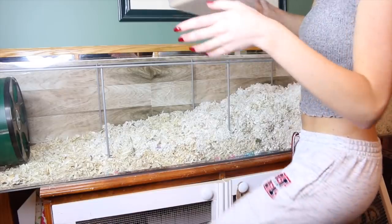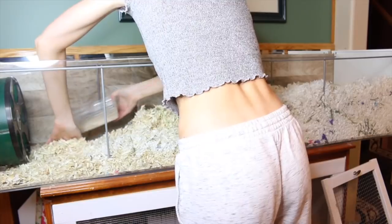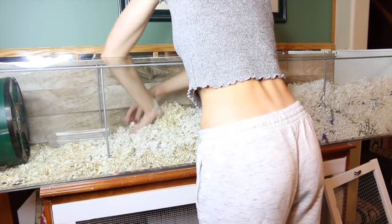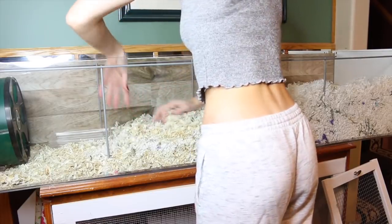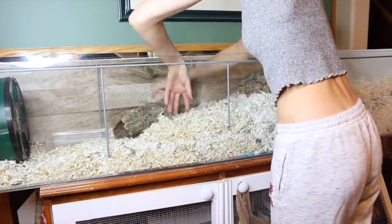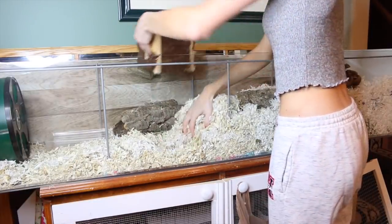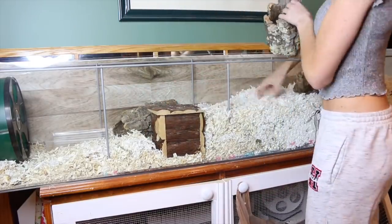As you can see, Bumble's sand bath is a bit smaller than the last time you saw it. That's because I noticed she had some nose irritation and wasn't sure what caused it, so I took the large sand bath out to see if it helped. Her nose is better, so no need to worry, but I'm just giving her a smaller sand bath.